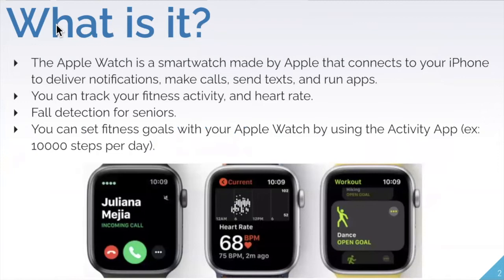So to start off, what is this product that people seem to be raving about? The Apple Watch is a smart watch made by Apple, and it connects to your iPhone to deliver notifications, make calls, send text messages, and run applications.